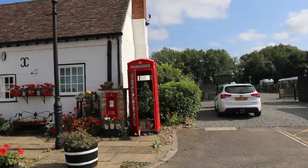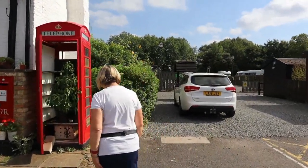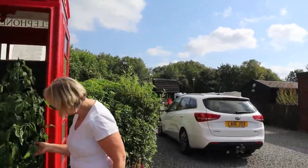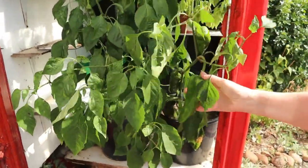That's the phone box that Dreg went in — it's growing peppers at the moment. Or large chillies, I don't know. I don't like peppers.